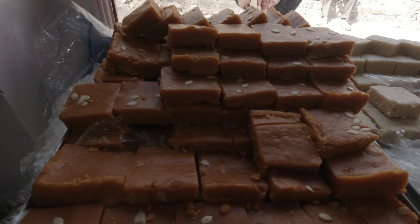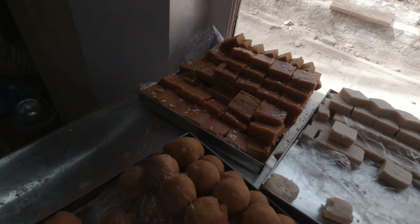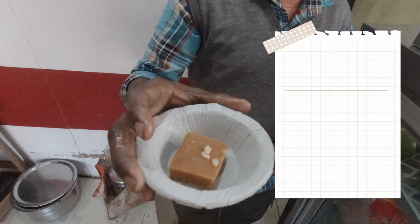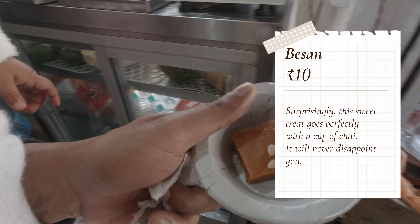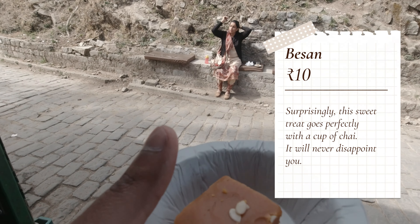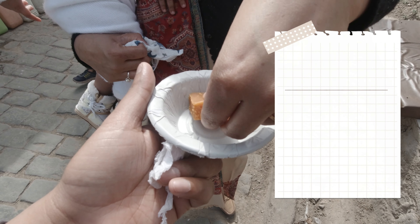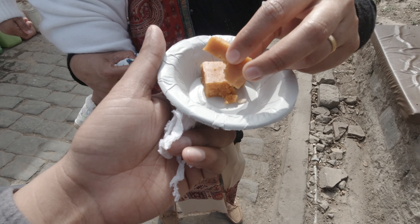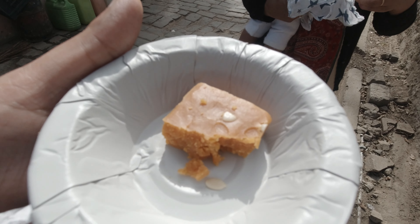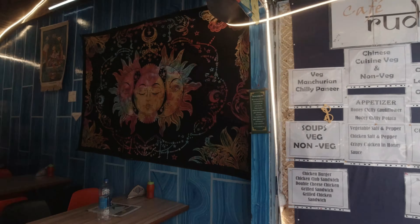The fourth thing we will try here is the Basin, which is a traditional dish, and it is for 10 rupees, making our total 105 rupees. We have now tasted four different items in Kasoli. The Basin was again very fresh and tasty.